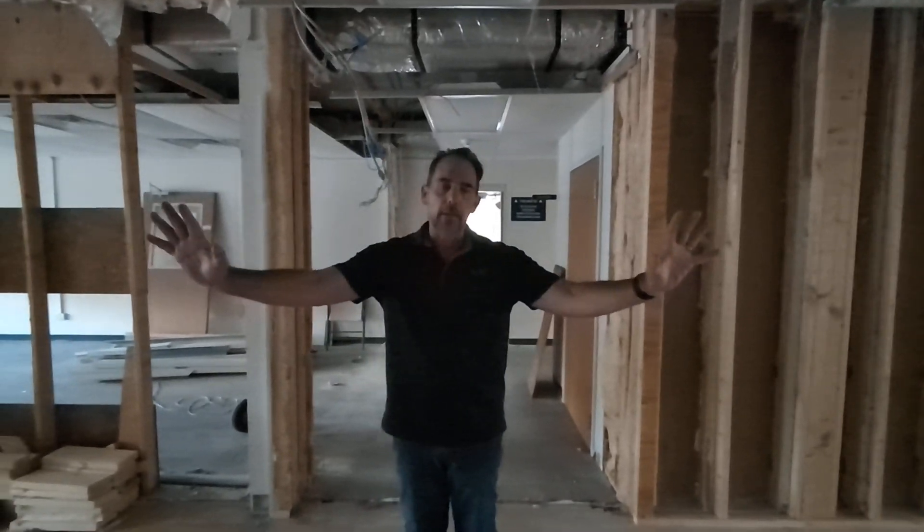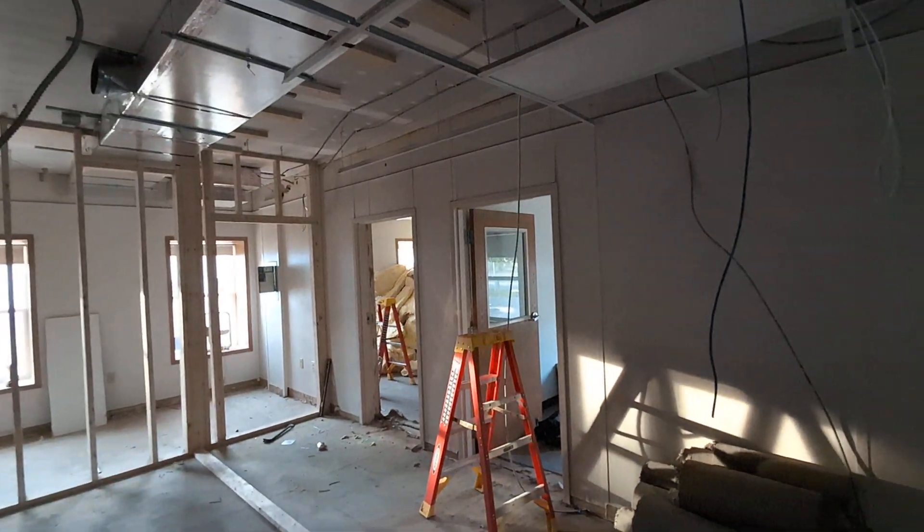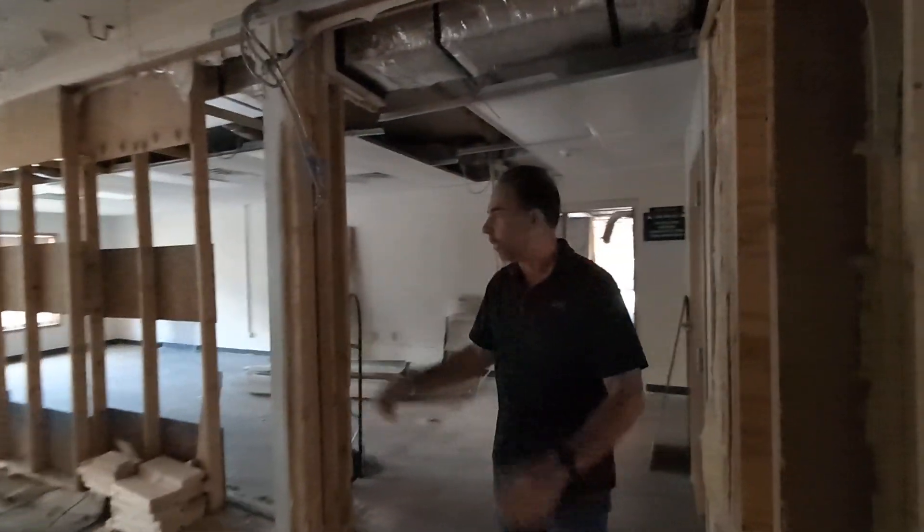Behind this wall here is all of the classrooms, including the office that I have already reported from before. These are all future classrooms — so classrooms, bathrooms, entryway.